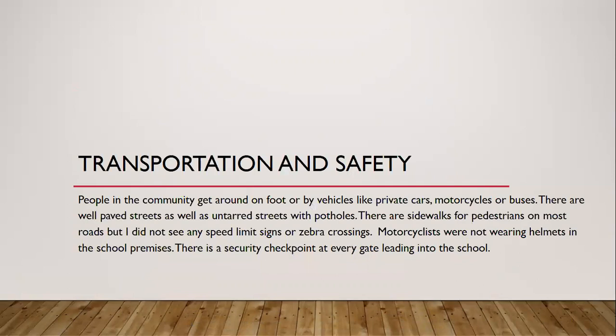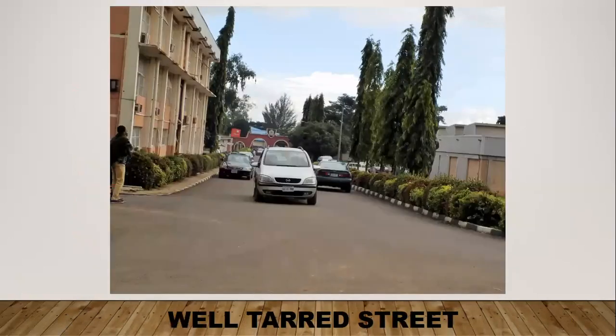People in the community get around mostly on foot or by vehicles like private cars, motorcycles, or the school buses. There are well-paved streets on campus as well as untarred streets with potholes. There are sidewalks for pedestrians on most roads, but I did not see any speed limit signs or zebra crossings. Most cyclists were not wearing helmets on school premises, but there are security checkpoints at every gate leading into the school.